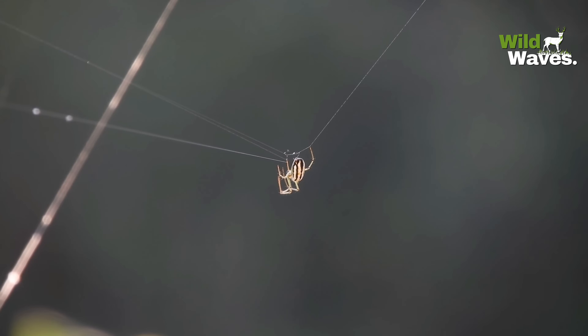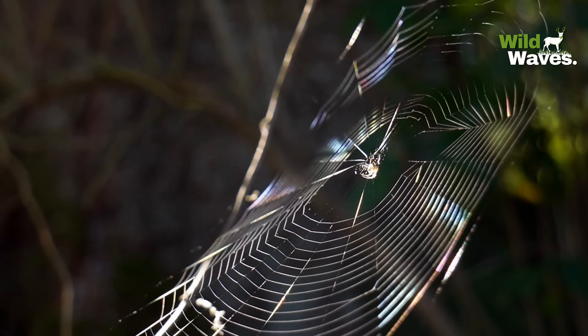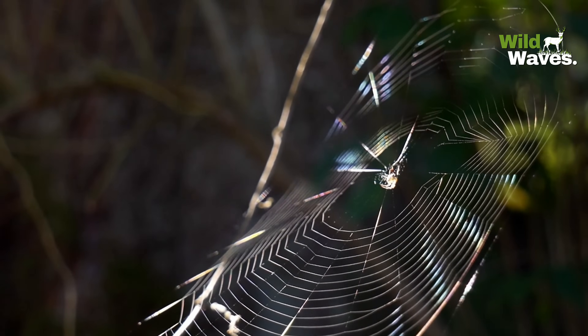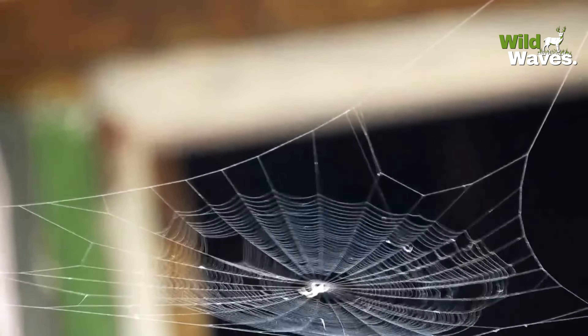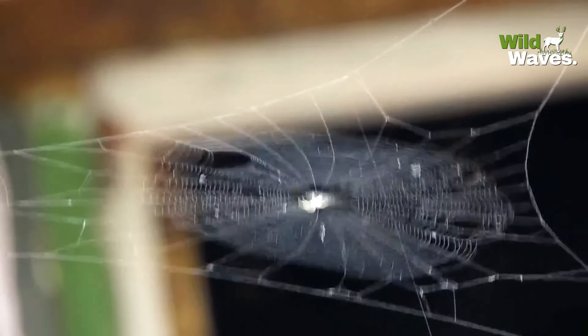The design of a spider web isn't random — it's a highly effective trap. The radial threads give the web structure, while the spiral threads are coated in sticky glue to catch anything that flies into them. The web is tuned to the perfect tension to absorb the shock of a flying insect without breaking — a true engineering accomplishment.